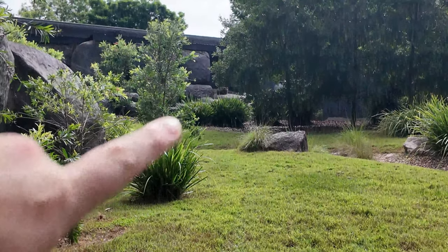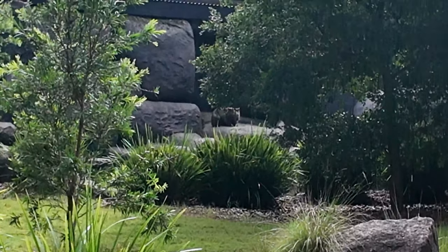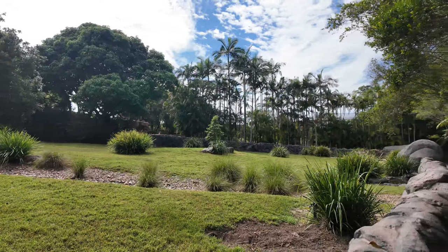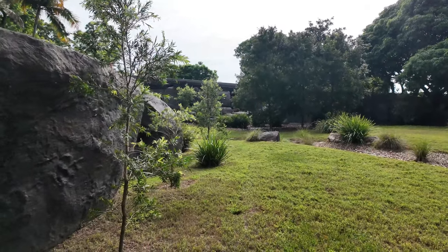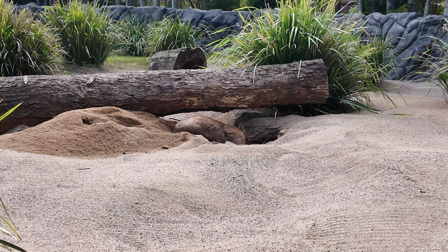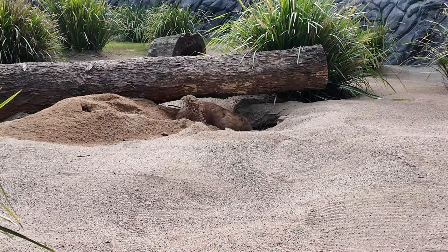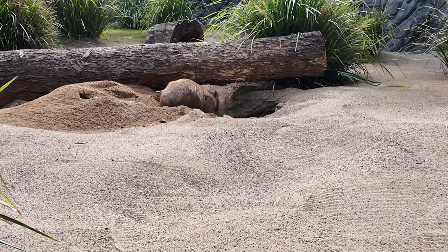I think we found a wombat. He's just up there — he's so cute. He has such a massive area that he has. It's beautiful. I found one that is much closer to us and he's playing in the sand. He's probably too warm — it's very warm today.